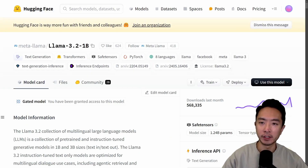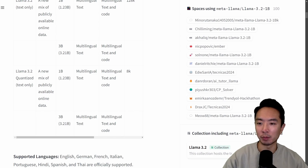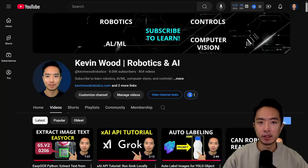If you want to play with the model, go to Hugging Face and look for Meta and LLAMA. If you scroll down, you'll see the quantized version of the 3.2. Go ahead and check it out and see how it works in your application.